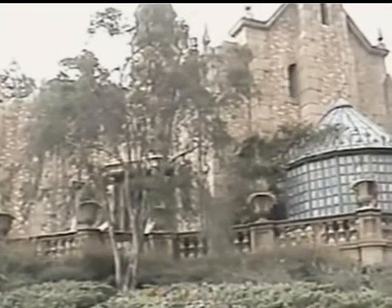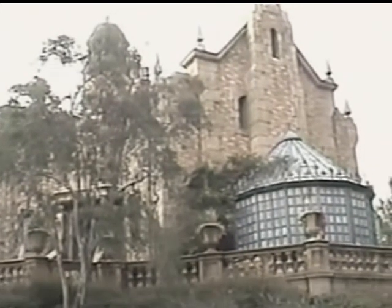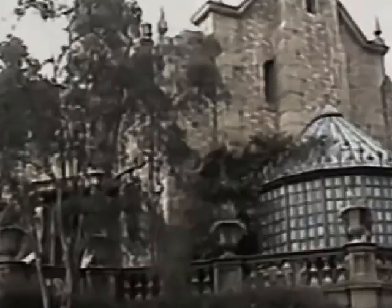Then it's off for some good old-fashioned spooky fun at the Haunted Mansion ride — dancing ghosts and hitchhiking ghosts. Love it! Time to grab a quick bite to eat and catch the Diamond Horseshoe Review, where the dancing girls are trying to one-up each other.